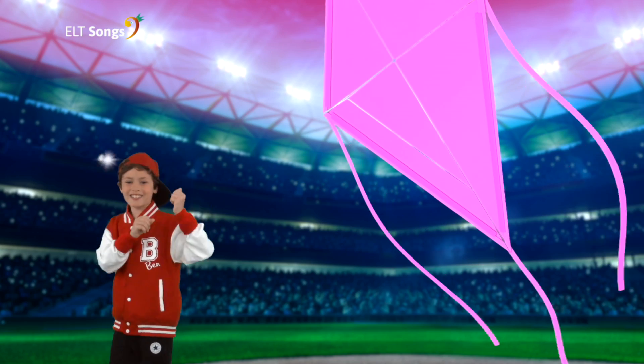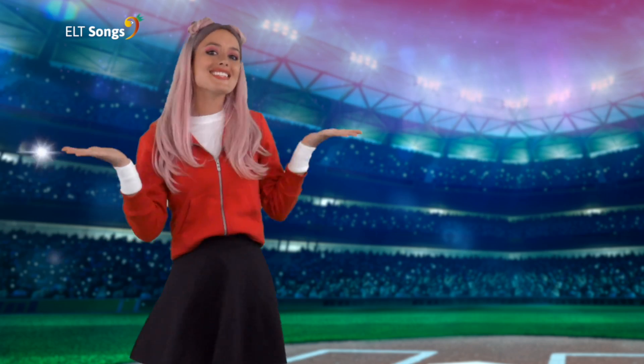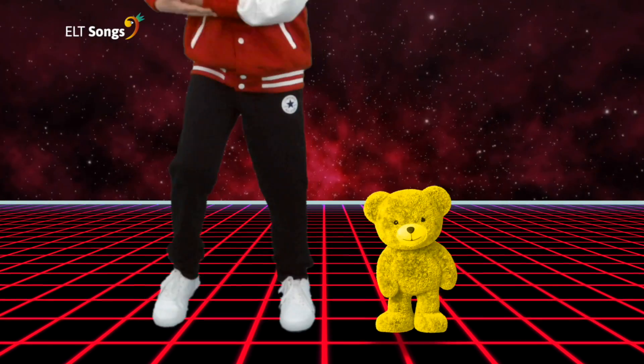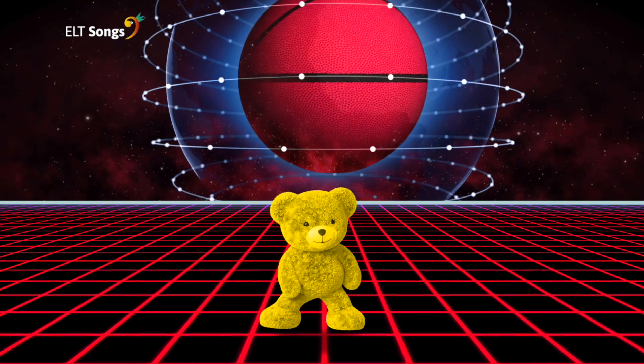I've got a kite. It's big. What colour is it? It's pink. I've got a teddy bear. It's small. What colour is it? It's yellow.